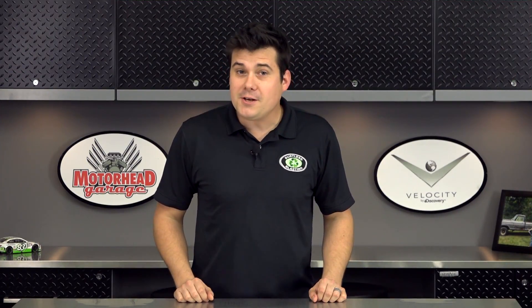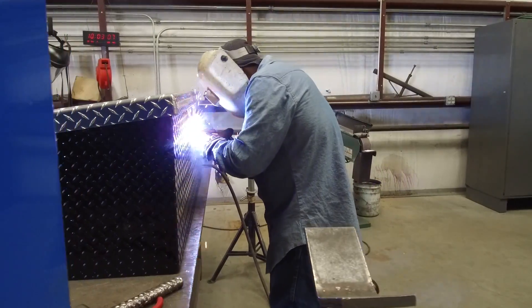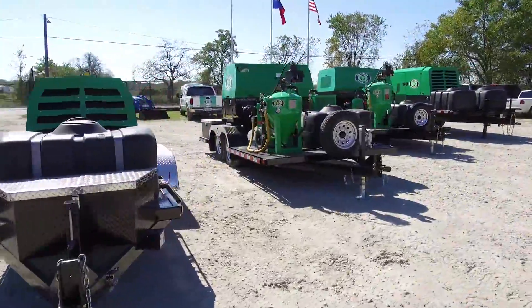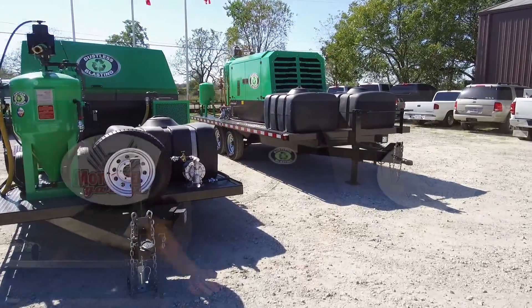This week, Dennis Gage came down to Houston to check out our facility and see how we build our Texas Tough Tools. We showed him through our manufacturing process and talked about the limitless income streams you can capitalize on with a dustless blasting machine, and about the various size machines we have available to tackle any job in any industry.